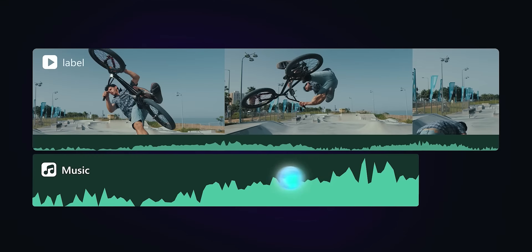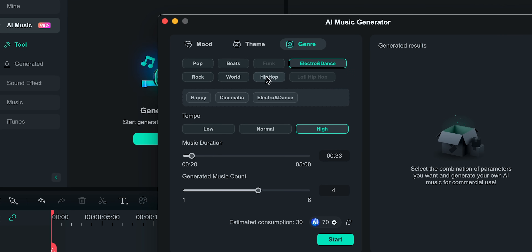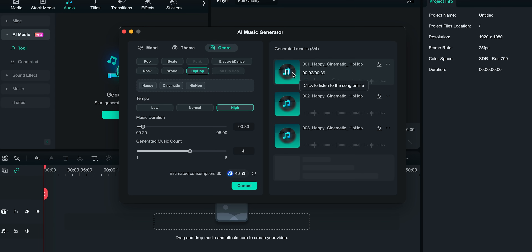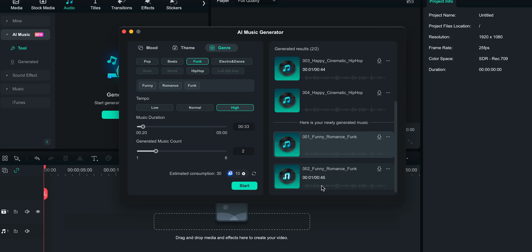Filmora is a great video editing tool from Wondershare, and right now they're rolling out a version 13.1 update, which includes huge improvements to the AI Music Generation feature. All I need to do is select the mood, theme, genre, duration, and number of tracks. Developers have added new themes such as vlogs, travel, gaming, cinematic, and new genres such as pop, beats, funk, and many more. I can also select one of three tempo options: low, normal, or high. This allows creating an unlimited number of music tracks, all commercially available for commercial purposes. After the tracks are generated, I can drag any one onto the timeline. Generating your own music is much easier, faster, and cheaper than finding one available for free online. Download Filmora for free and get royalty-free music tailored to your liking.